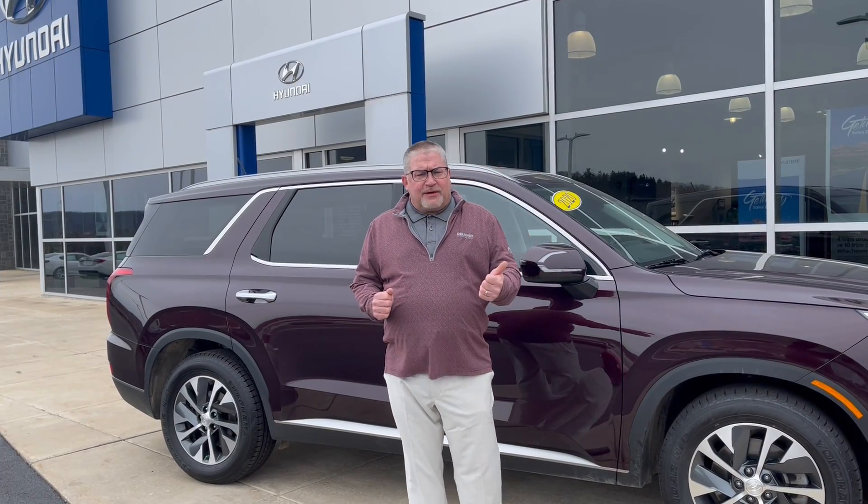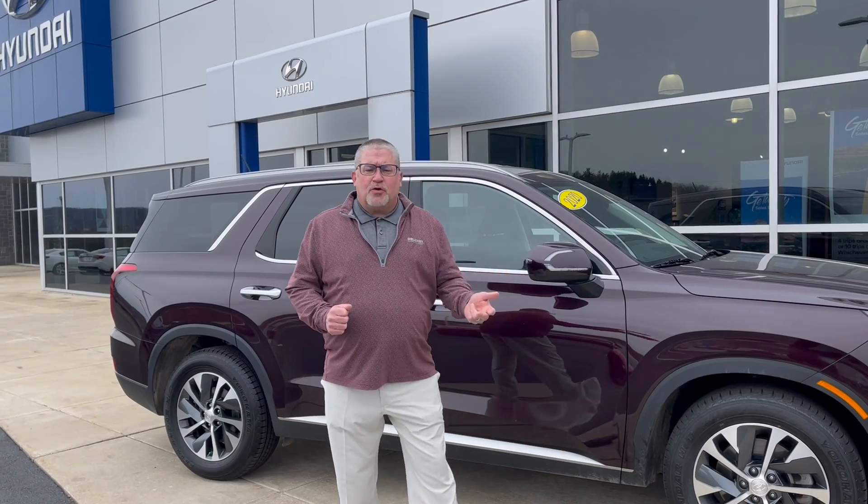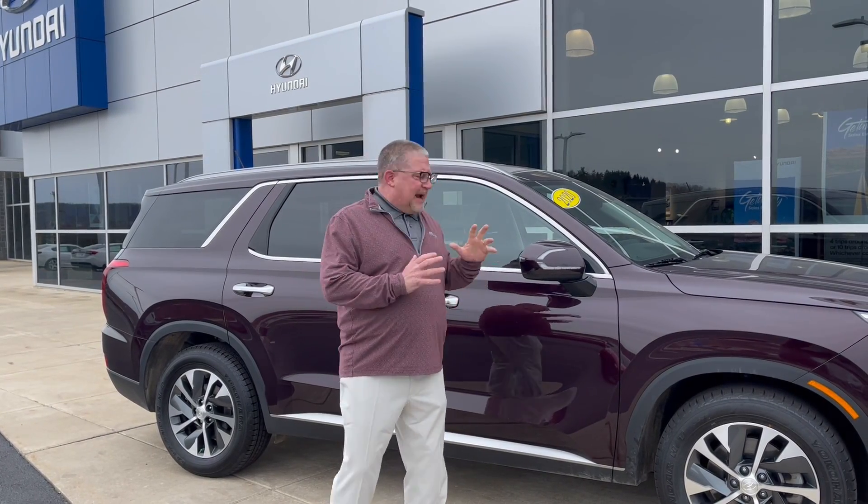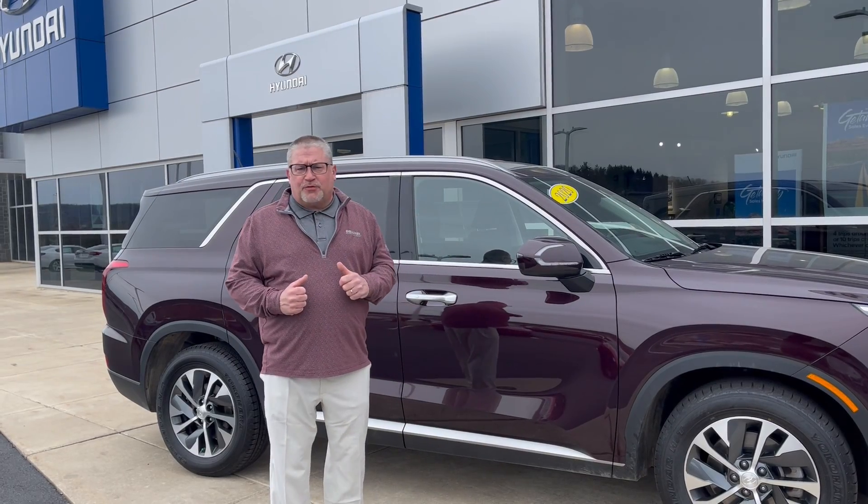Free Carfax, free vehicle history report — the vehicle goes through a 173-point inspection so that everything is perfect on these cars when you come in to buy.